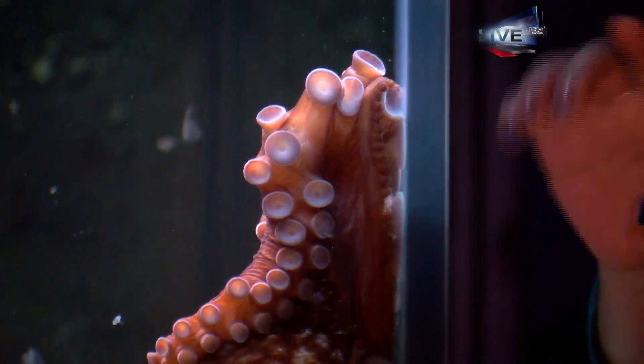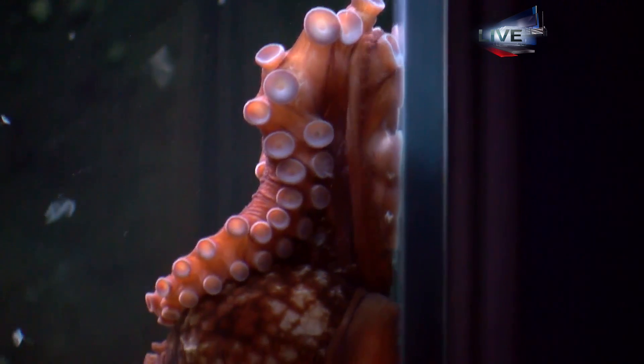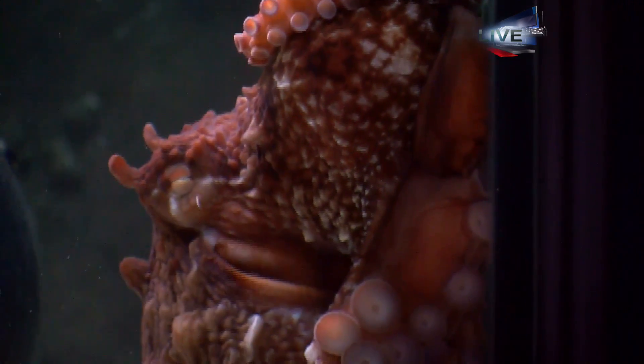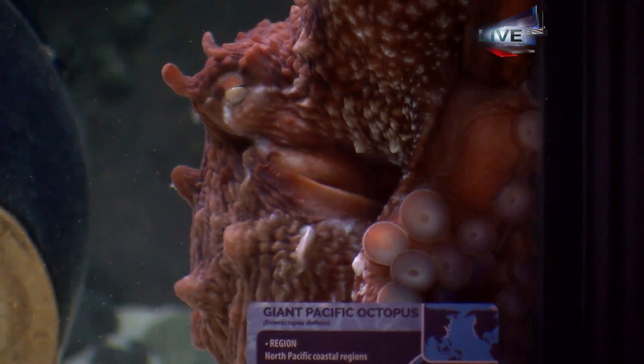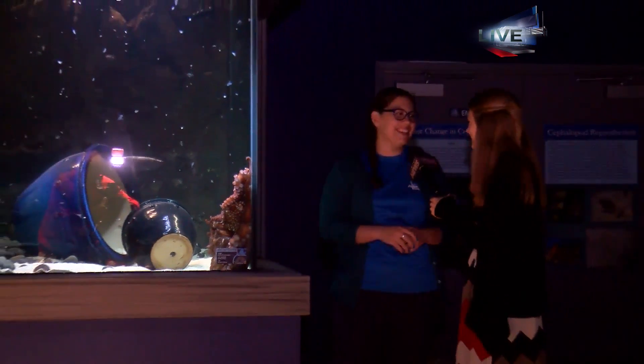They do this because they use their suction cups to sense their environment. They shed the top layer so that they have a fresh new layer on the bottom so that they can feel around even better. Kind of like you and I would shed our hair or grow out our nails — that's what they do with their suction cups. So our tank is not actually dirty; she's just really excited this morning, so she's moving around a lot and shedding like crazy.